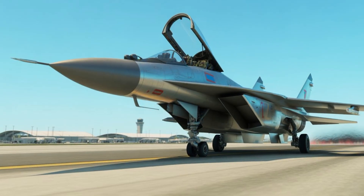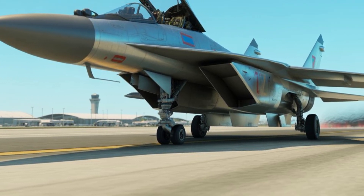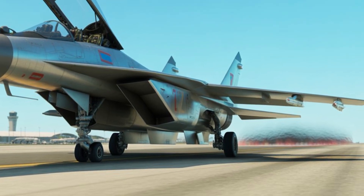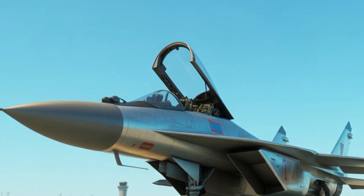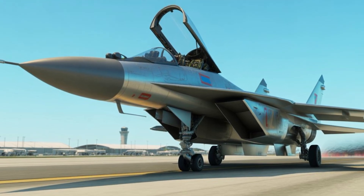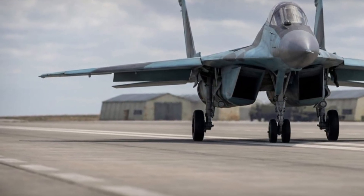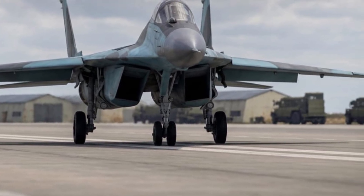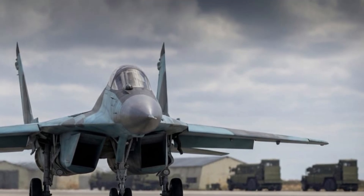Enhanced ejection systems suitable for high-speed and high-altitude scenarios would be a priority, offering improved chances of pilot survival in emergencies. Thermal management systems would play a major role in safety, protecting both avionics and structural components from heat buildup during sustained high-Mach flight. Redundant systems for navigation, communication, and flight control would ensure the aircraft remains operable even if damaged. Electronic warfare and countermeasure systems would also enhance safety by defending against enemy radar, missiles, and tracking systems.